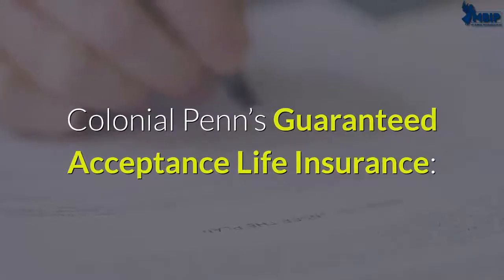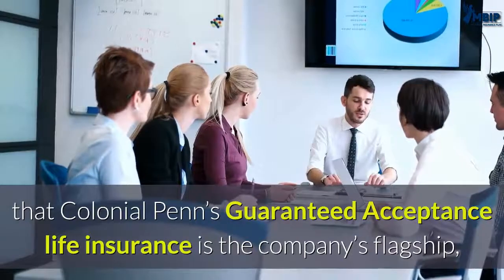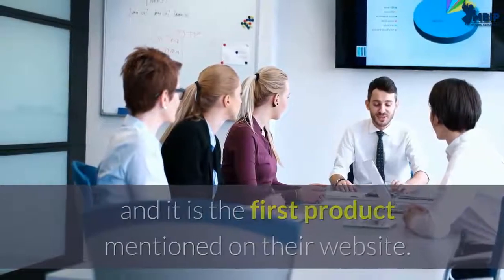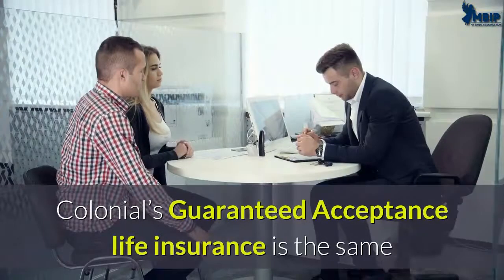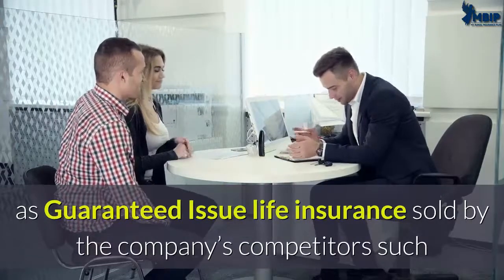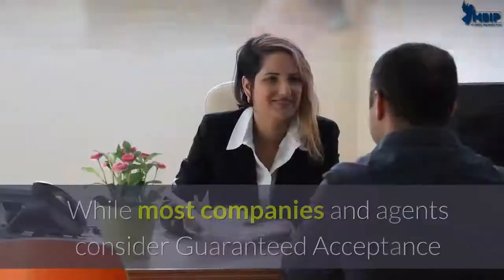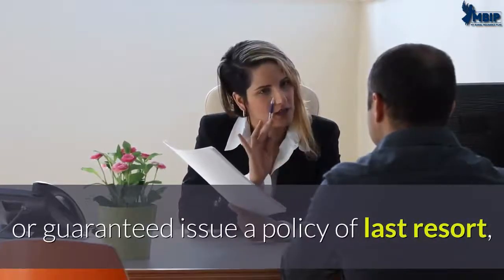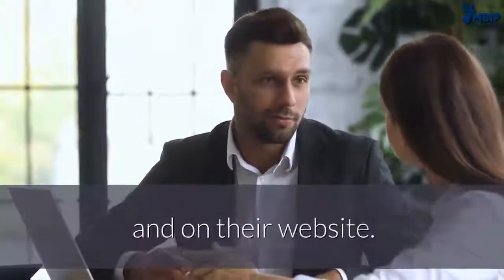Colonial Penn's guaranteed acceptance life insurance is the company's flagship — the product name dominates their advertising and it is the first product mentioned on their website. Colonial's guaranteed acceptance life insurance is the same as guaranteed issue life insurance sold by competitors such as AIG, Gerber Life, and Great Western Life. While most companies and agents consider guaranteed acceptance or guaranteed issue a policy of last resort, Colonial Penn continues to give this product the most attention in the media and on their website.